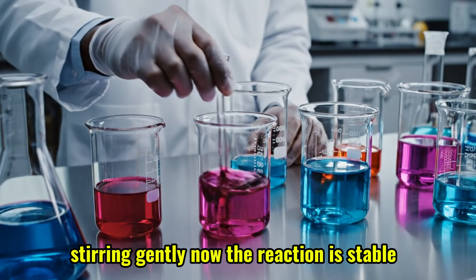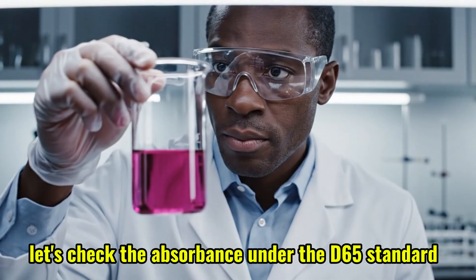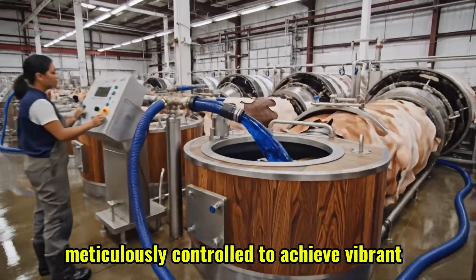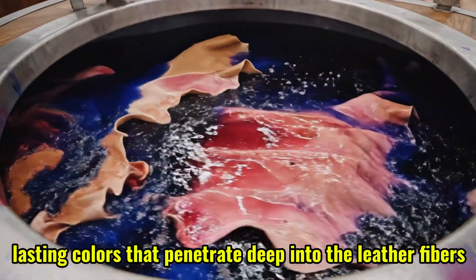Stirring gently now — the reaction is stable. Let's check the absorbance under the D65 standard. Dyeing is an art and a science, meticulously controlled to achieve vibrant, lasting colors that penetrate deep into the leather fibers.